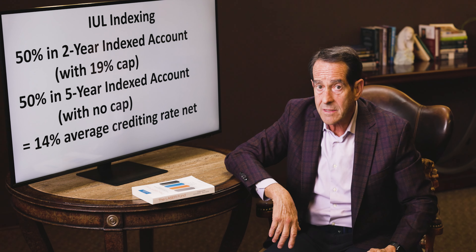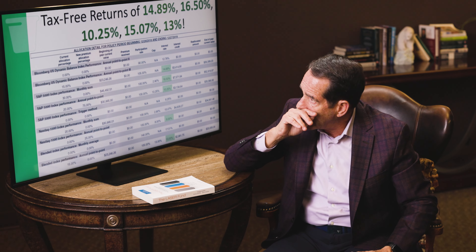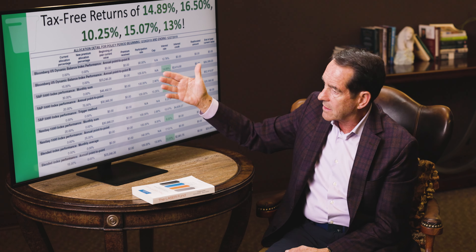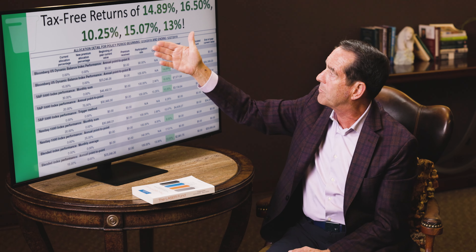I'm going to show you some actual examples of rebalancing. This is a typical statement where we diversify into 5 different indexing strategies when done the way it's designed: 14.89%, 16.5%, 10.25%, 15.07%, 13%. Pretty good average rates of return by diversifying among 5 superior alternatives — and it's all tax-free.